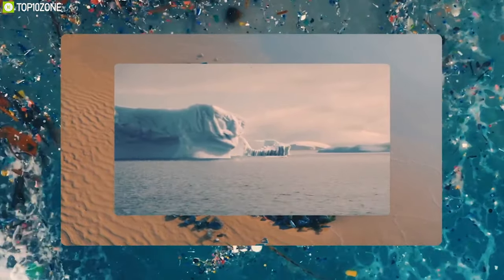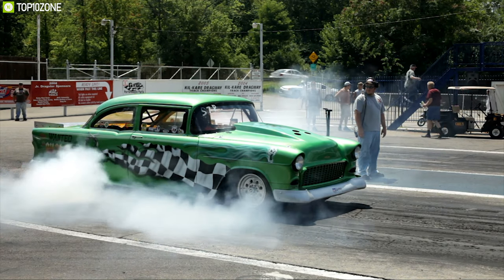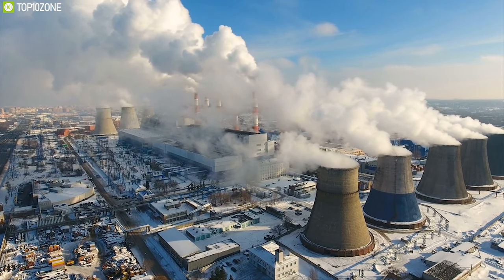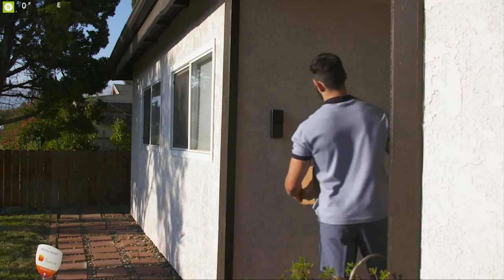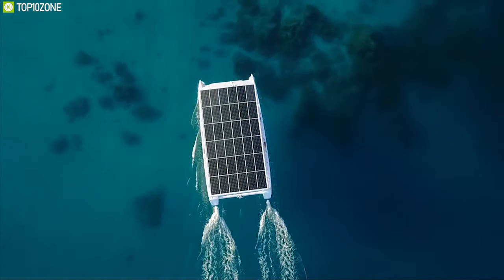Climate change presents a major threat to life on earth, and today most tech products aren't exactly environmentally sustainable as they produce a lot of carbon emissions. Take a look at these innovations that can reduce carbon emissions and lead a more sustainable lifestyle in order to create a greener planet for you and your loved ones.